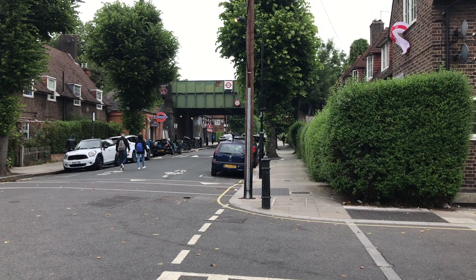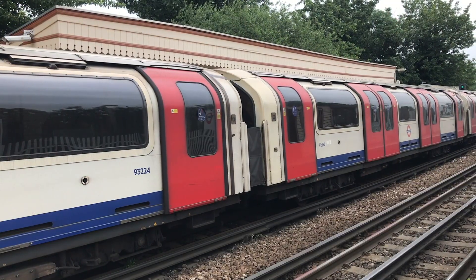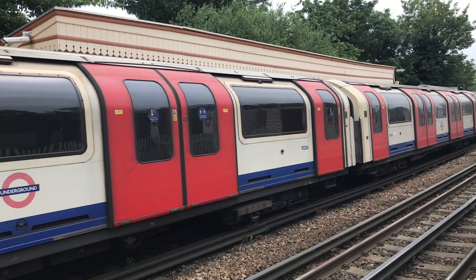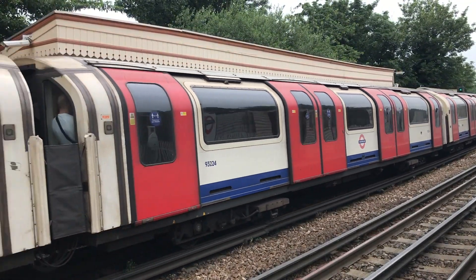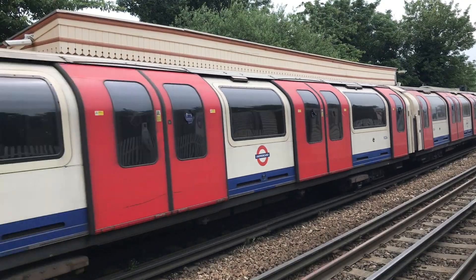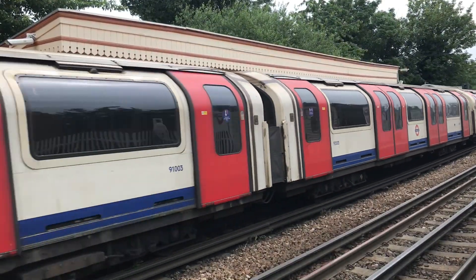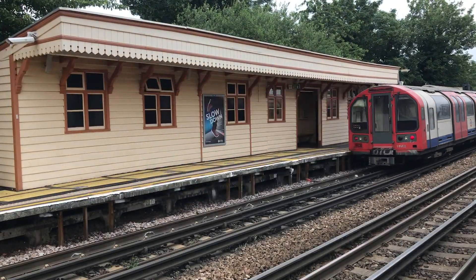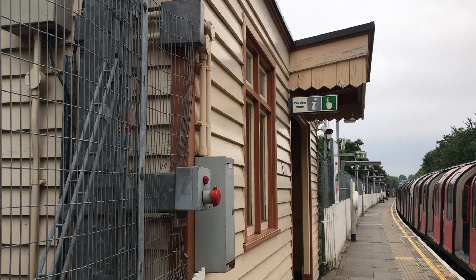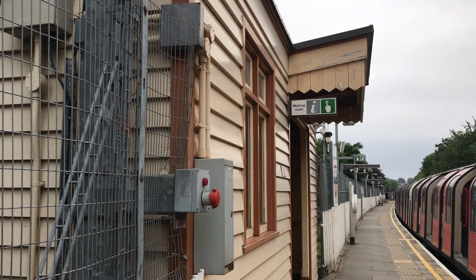I'm on the Central line again, but this time I'm way out in Acton. Acton has approximately 549 stations, so I should specify that this is East Acton. What really caught my eye here were these timber platform shelters. If you're a long-time viewer, the colour scheme might have tipped you off as to the origin of these. This kind of timber platform shelter is very typical of the Great Western Railway.